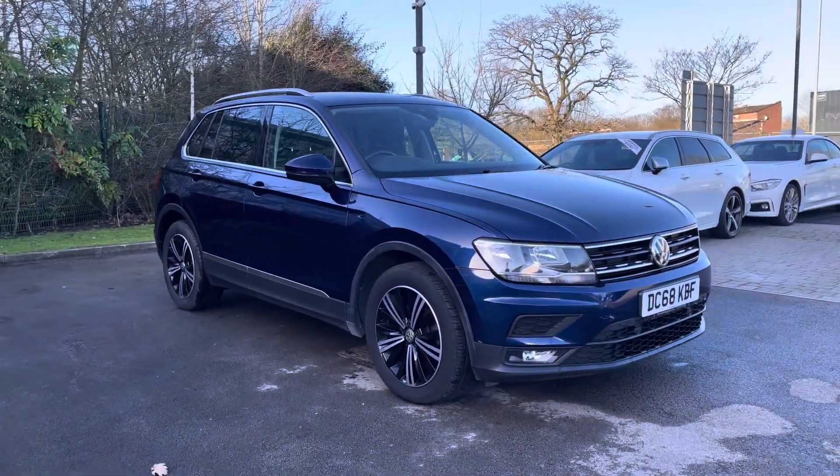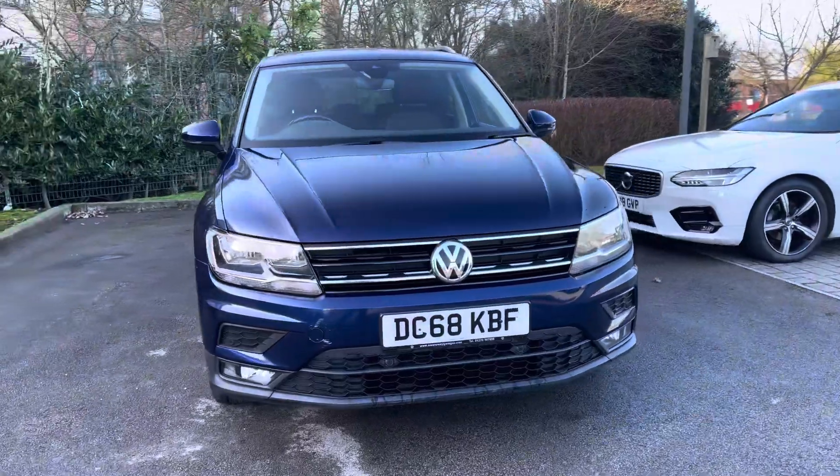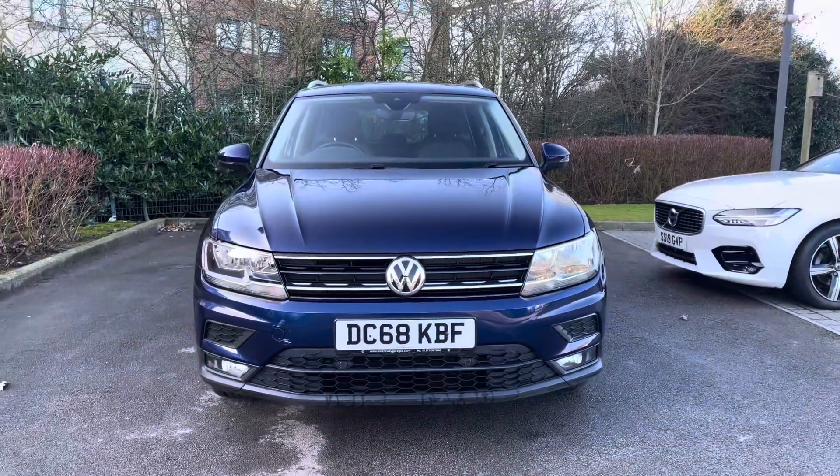Hello and welcome to CrewModeToMatch. My name is Greg and today we're going to be taking a look around this Volkswagen Tiguan. It's the Evo SE Nav and it's the 1.5 petrol edition.